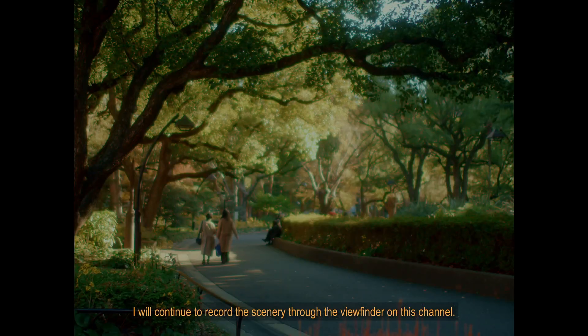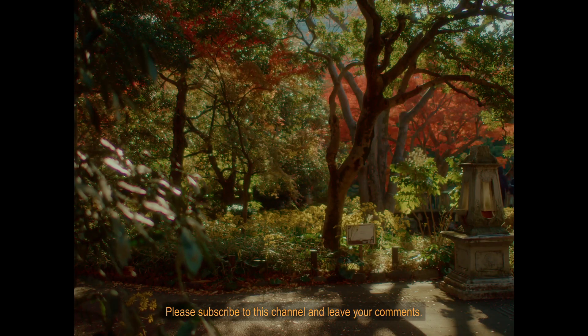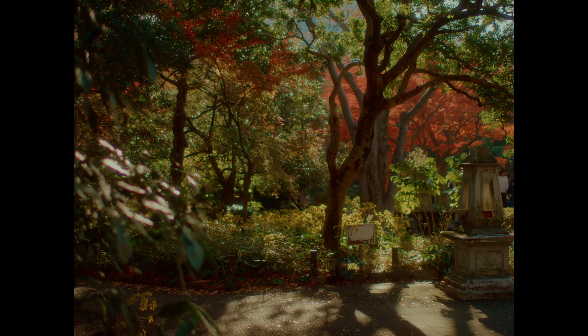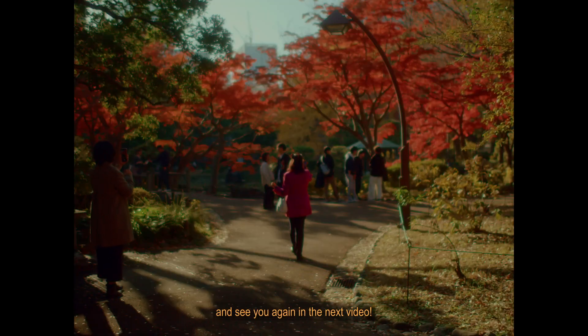Thank you again for watching. I will continue to record the scenery through the viewfinder on this channel. Please subscribe to this channel and leave your comments. Thank you for watching and see you again in the next video.